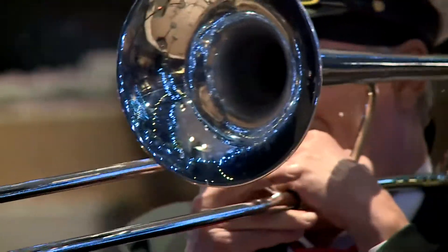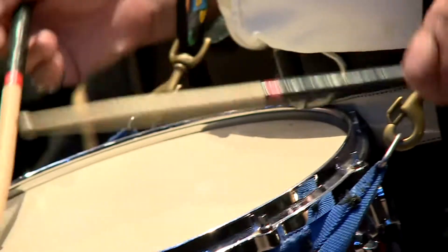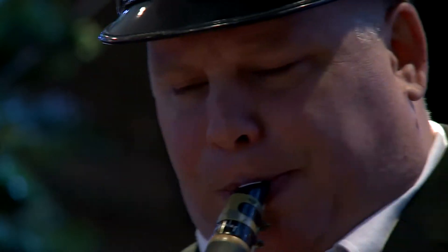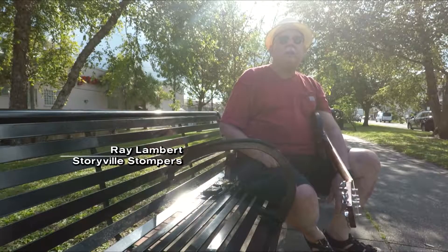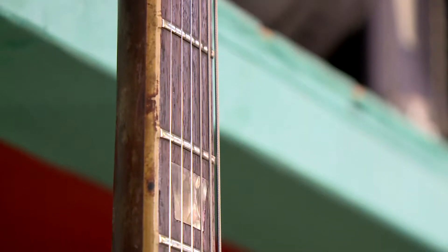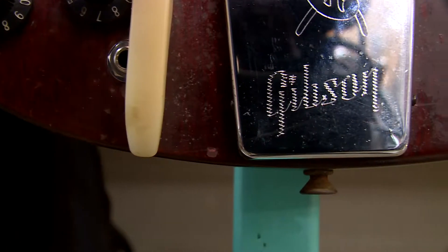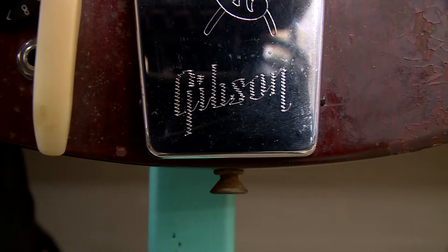I started out as an amateur guitarist playing little garage bands and stuff like that. I finally had a decent summer job one year — back in the late 60s, 69, 70s, something like that — and I said, I'm going to buy myself a good left-handed guitar. So I busted my behind working a construction job all summer long to save up enough money to buy this thing, and it became my cherished possession after that.